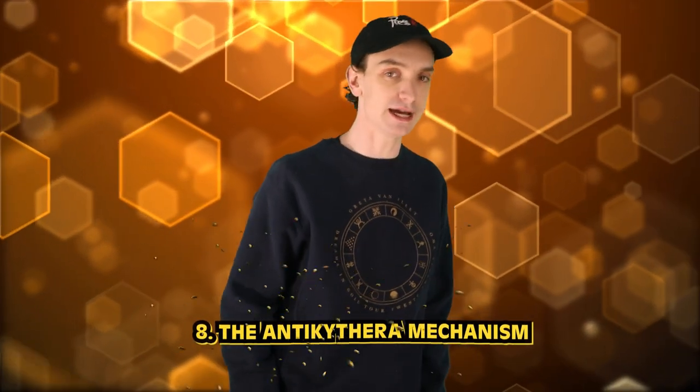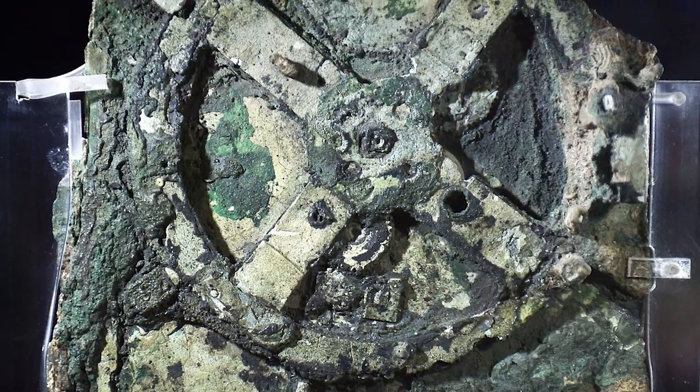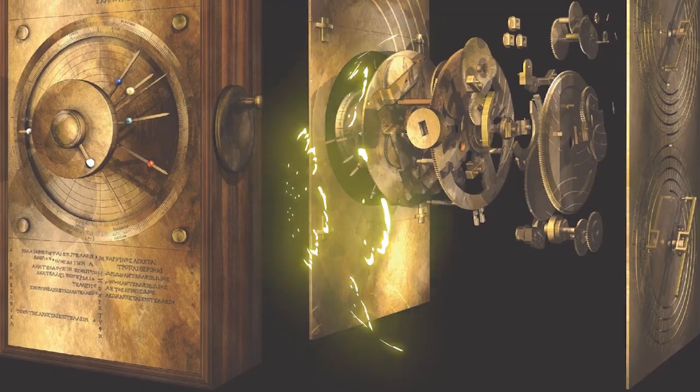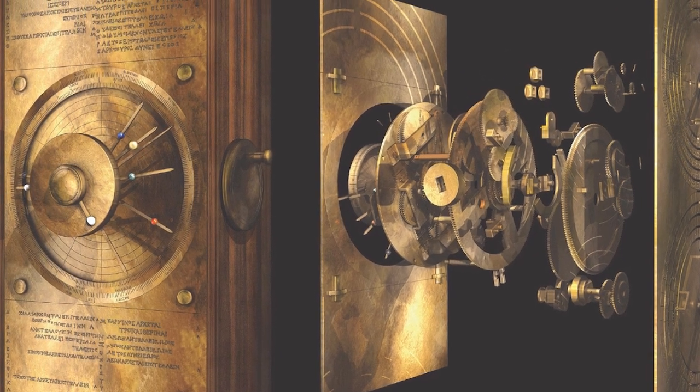Number 8: the Antikythera Mechanism. Computers today we can fit in our pockets, but ancient Greek analog computers — apparently you can also fit those in your pockets. The Antikythera Mechanism was used to predict astronomical positions and eclipses for calendrical and astrological purposes. It was discovered in 1901 in the Antikythera Shipwreck, hence its name, and it's estimated to have been built around 150 to 100 BC. The mechanism consists of at least 30 bronze gears and was operated by turning a crank. In its prime, this mechanism would accurately display the positions of the sun, the moon, and planets on specific dates, as well as predict solar and lunar eclipses. The mechanism is considered a remarkable technological achievement and provides valuable insights into ancient Greek astronomy and technology — all in one rusty box. Think of what we haven't found yet.